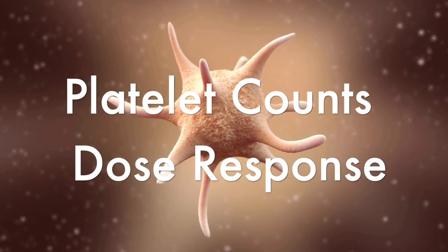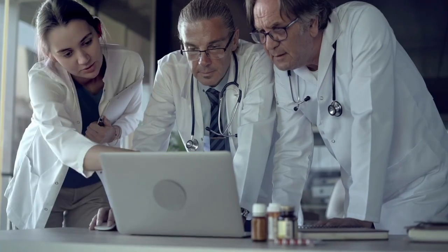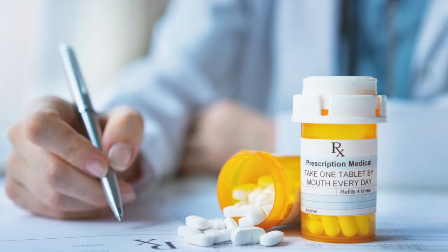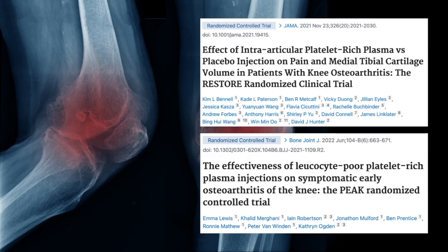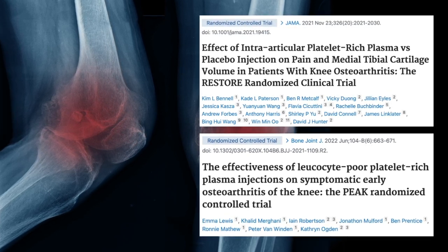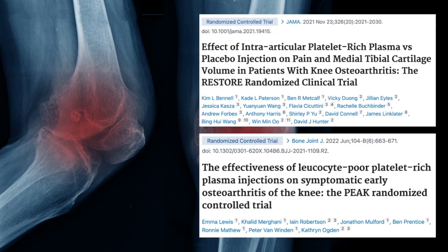Recent studies on PRP have placed a much larger emphasis on platelet counts and the dose-response relationship. This is an extremely important point that many physicians overlook and can result in inferior quality PRP. Many doctors think all PRP injections are the same and don't understand that just like with everything else in medicine, there is a dose-response relationship. This has been extensively studied in knee osteoarthritis, where low-dose PRP is no better than placebo whereas high-dose PRP results in superior outcomes.